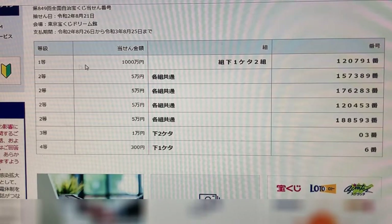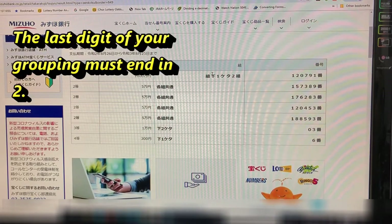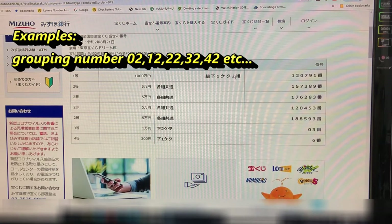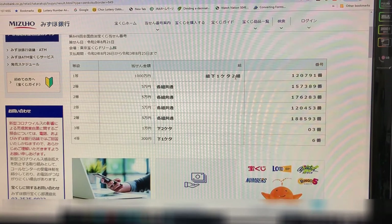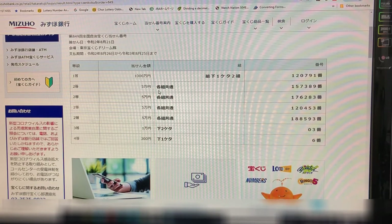To win the first prize, Itto, that is Issen-man yen, your numbers must be 120791 and the last digit of your grouping number must end in two — so it can be 02, 12, 22, 32, 42, 52, etc. You must have these exact numbers to win the first prize. Looking at the second prize, Nito, that is Go-man yen — any grouping number is fine with these exact numbers: 176283.